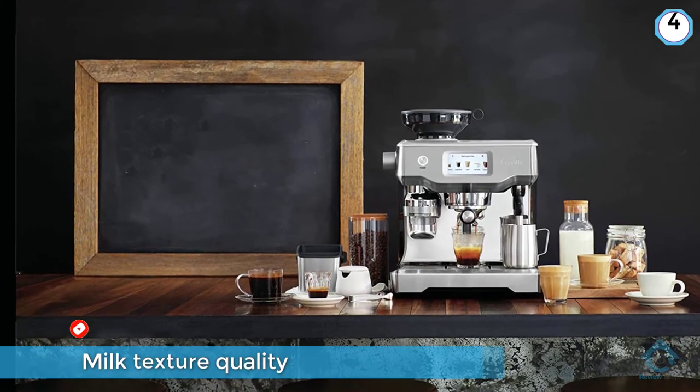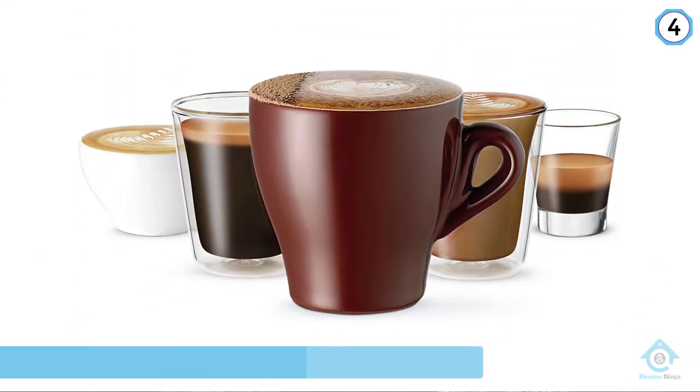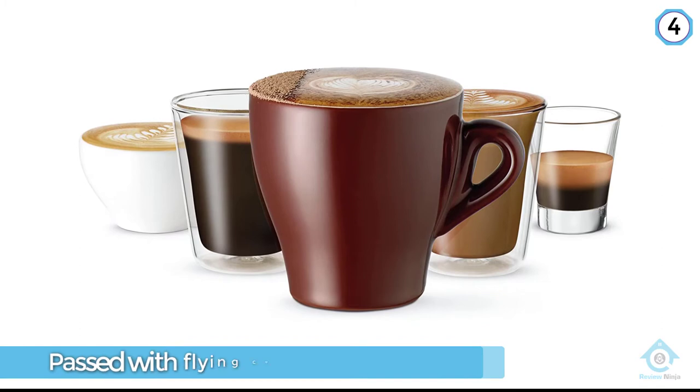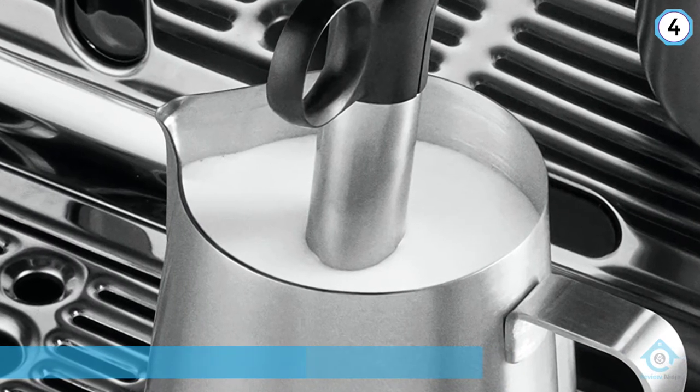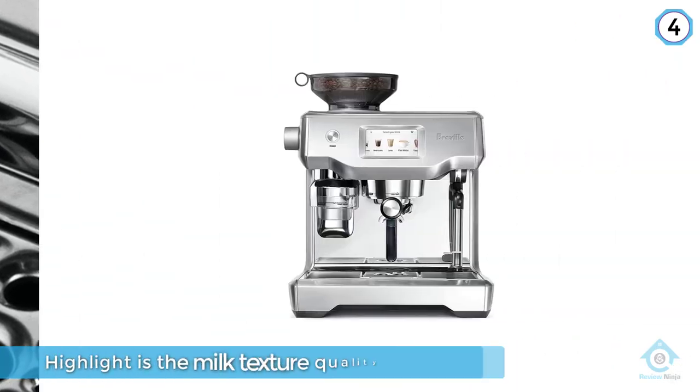Its highlight is the milk texture quality. This machine is easy to set up and operate. However, it's a portafilter espresso machine, so it's not necessarily hands-free. If you're looking for something hands-off, it may not be for you.